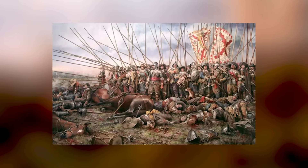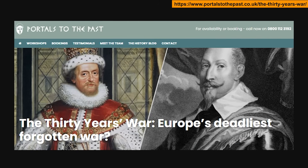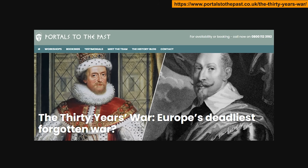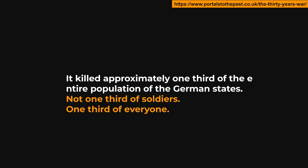The Thirty Years' War: to understand why this invention mattered, you need to understand the war that created it. The Thirty Years' War, fought from 1618 to 1648, was the deadliest conflict in European history before World War I. It killed approximately one-third of the entire population of the German states.